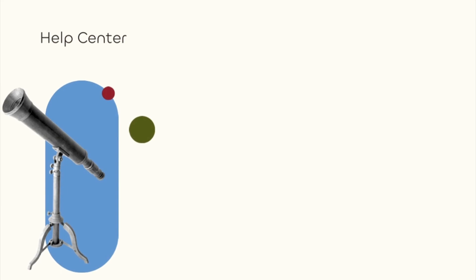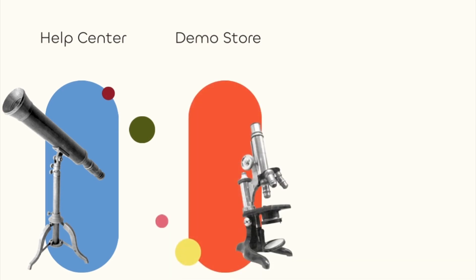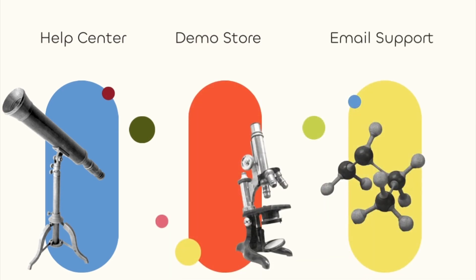Now you know how Ultimate Special Offers can help your business. For more help, check out our help center for information on setup and customization, the Ultimate Special Offers demo store, or email our support team. Happy selling!